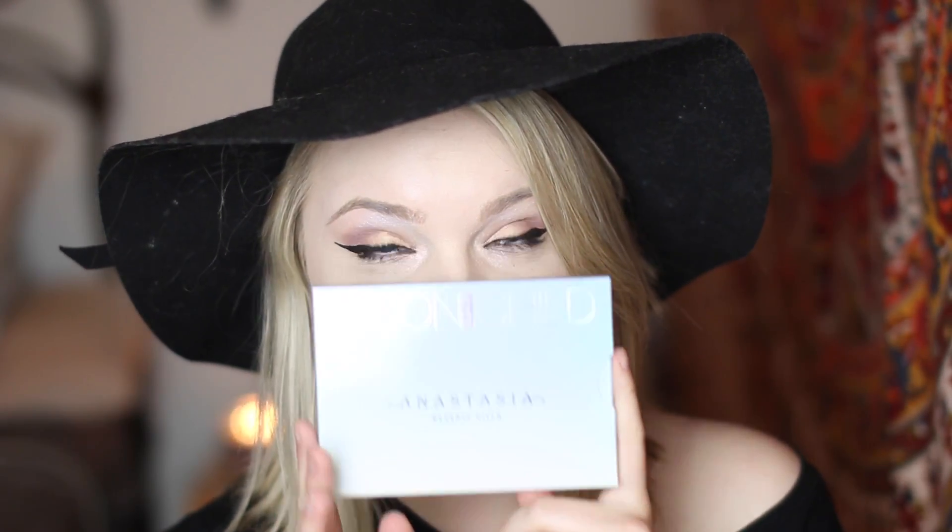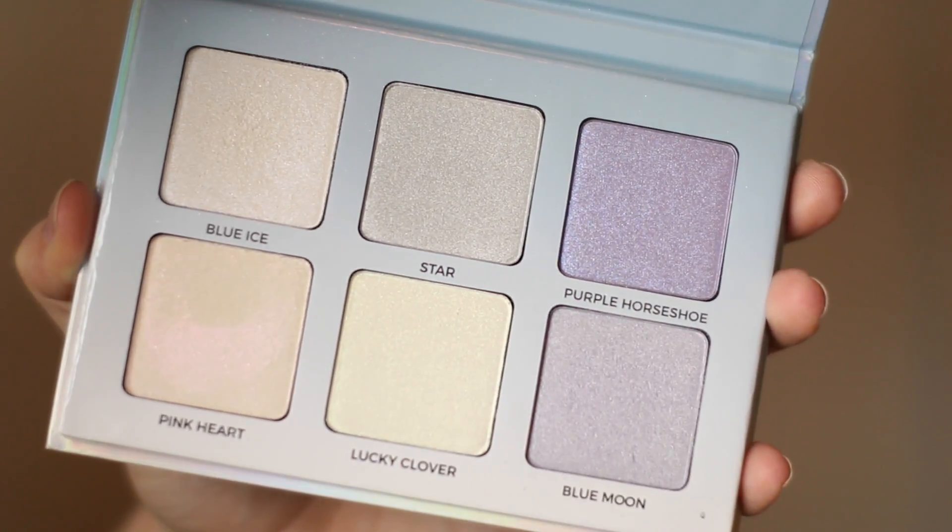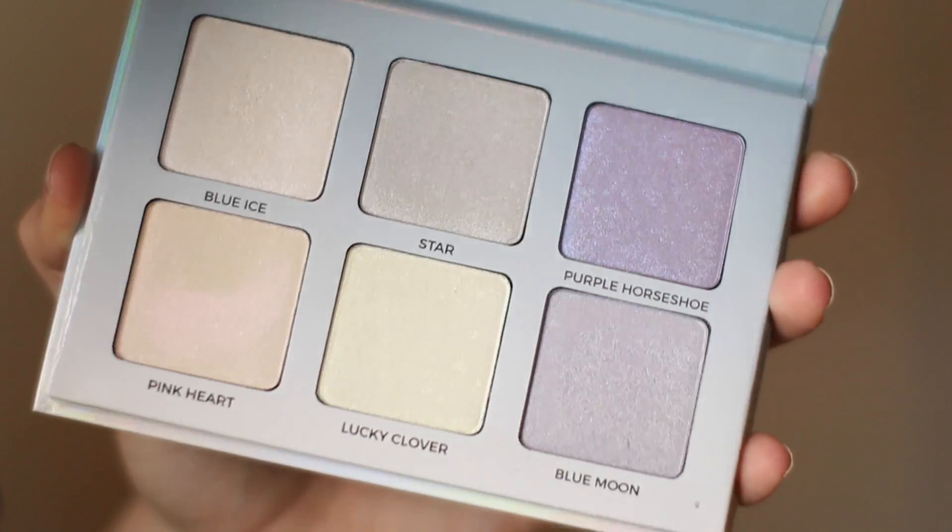The first thing I got is my brand new baby — it is the Anastasia Moon Child Highlighters, their brand new glow kit. It's actually not brand new; I think it came out at the beginning of July. However, treat yourself. Anastasia Beverly Hills released two brand new glow kits: Moon Child and Sweets. I decided on this one because I don't have any fun colored highlights. It comes with six shades, and this is a new formulation they're trying out. I'm obsessed.